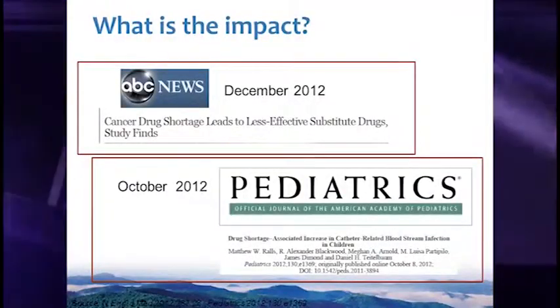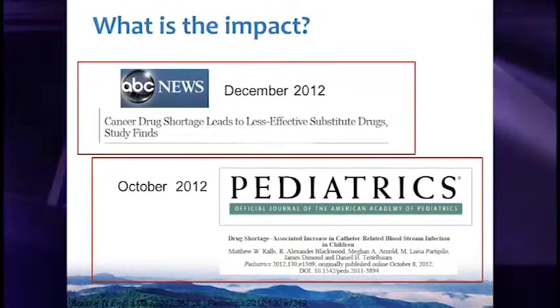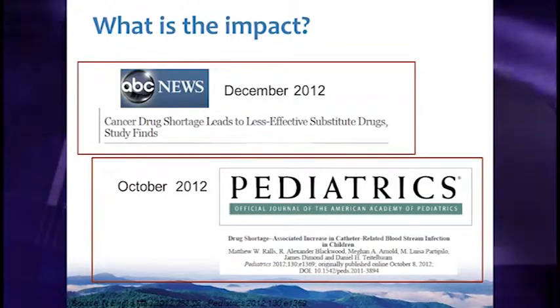Those previous slides described surveys — opinions and anecdotal evidence. But we are starting to see concrete published medical evidence of patient care being affected by drug shortages. In the fall of 2012, there was a report of decreased disease-free survival in cancer patients who had to receive an alternative medication. Also in Pediatrics in October 2012, there was an increase in the incidence of central line infections when ethanol lock therapy was unavailable.